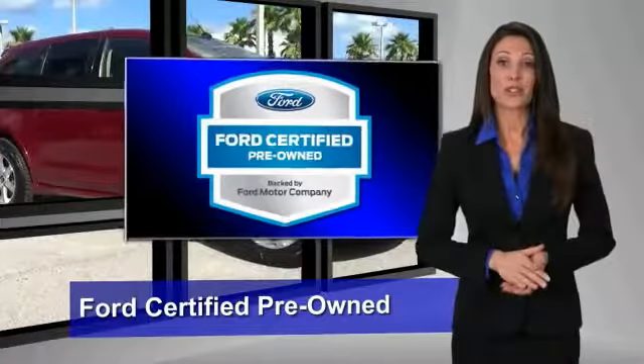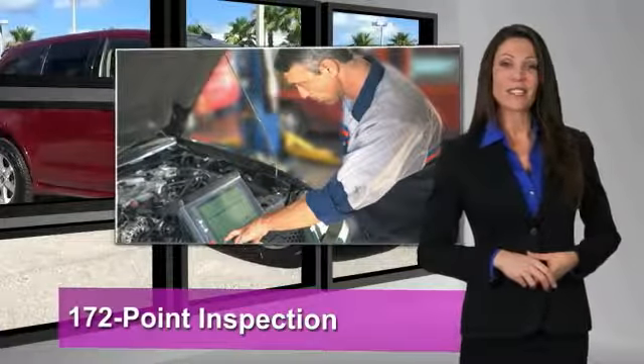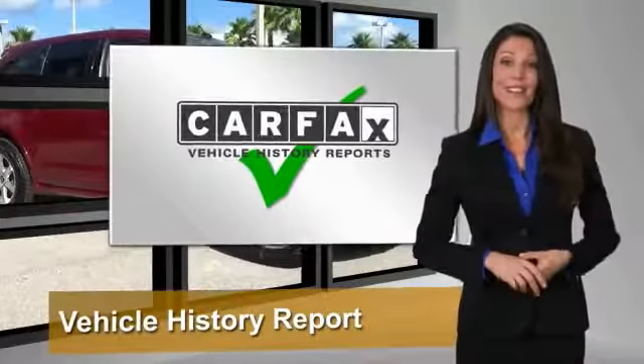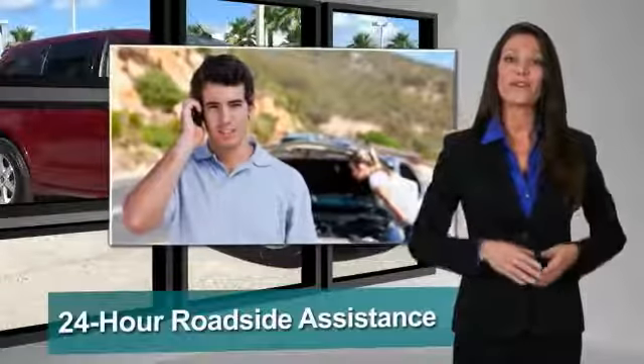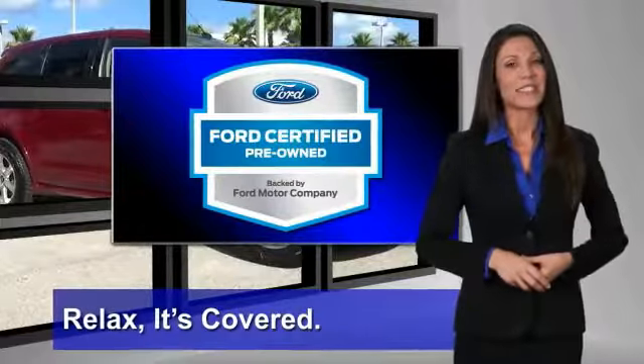This Ford-certified pre-owned vehicle has undergone a rigorous 172-point inspection by factory-trained technicians. We notice everything. Enjoy the confidence of the comprehensive limited warranty that offers coverage on more than 500 components. Relax. It's covered. See your dealer for details.